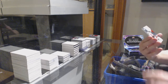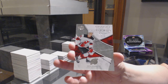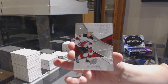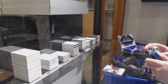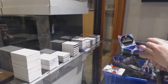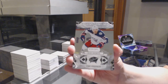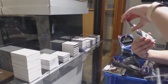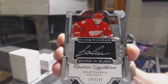We've got an Exquisite Rookie, number to $1.99 for New Jersey, Jack Hughes. We've got a number to $2.49 base for Columbus, Cam Atkinson. Silver on Black Rookie Signature, number to $2.49 for Detroit, Phillip Zedina.